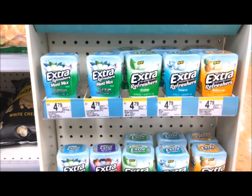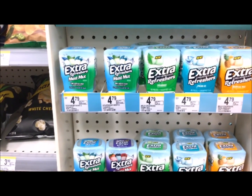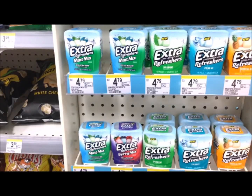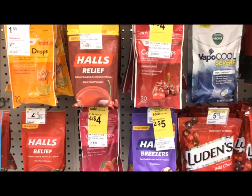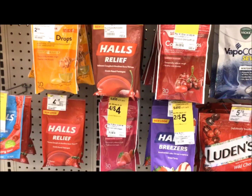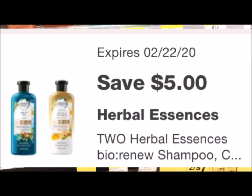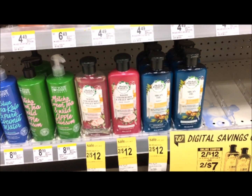These Extra Refreshers gum are $4.79 in store but online they are $4.49, so ask to speak with the manager and they should do a price match, making it $4.49. There's a $2 off one digital coupon, so your final cost will be just $2.49. Regular size Halls are 2 for $5. We have a coupon that takes off $1.25, so you'll spend $3.75 for two or just $1.87 each. Herbal Essences are on sale 2 for $12 with a $5 off two coupon, leaving you paying $7 for both or just $3.50 each.